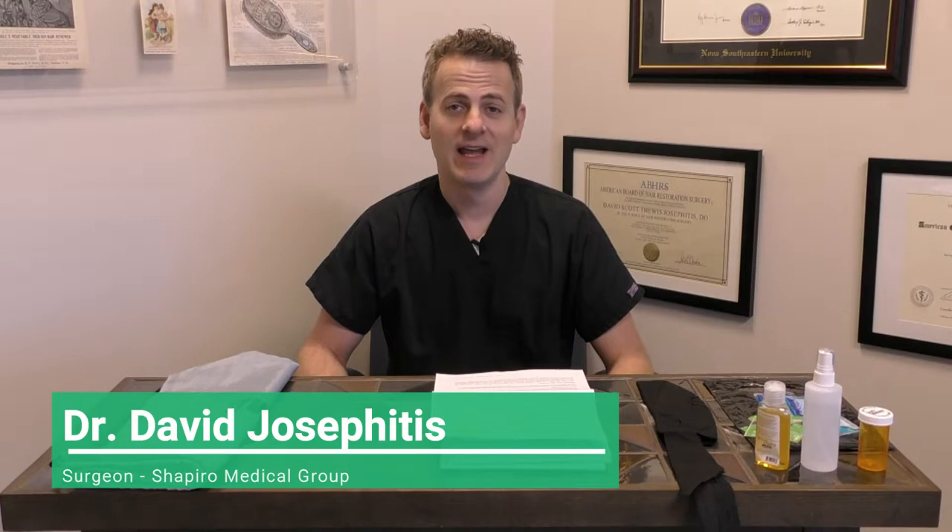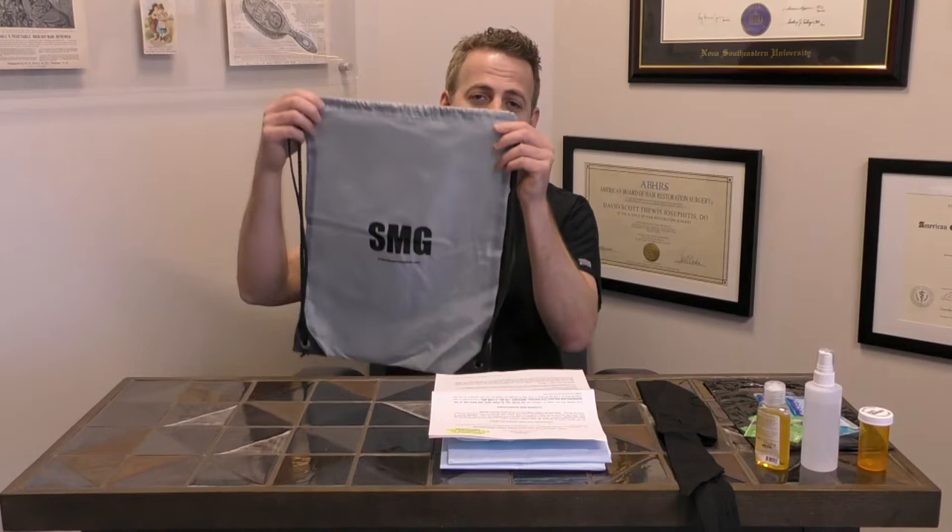Hi. Thank you for choosing Shapira Medical Group. I'm Dr. David Josephitis and I will be going over the post-operative care for your hair transplant surgery. I will be going over the post-operative kit which you will be receiving in a bag something like this, and also going over a few odds and ends and how to take care of your hair over the next few weeks.